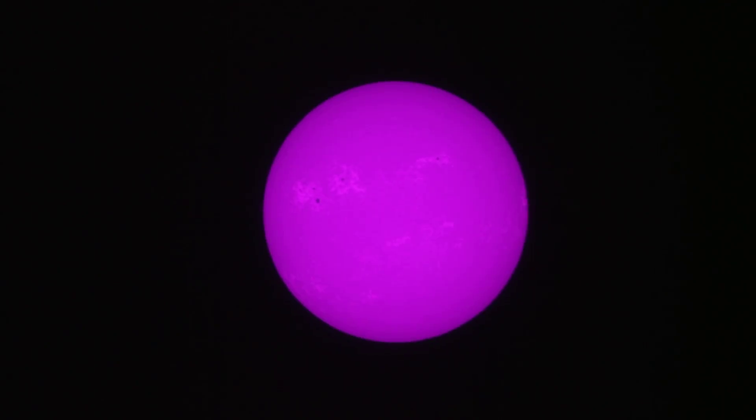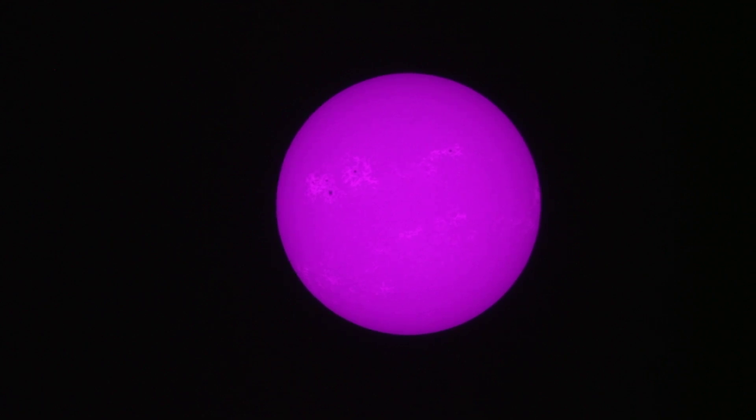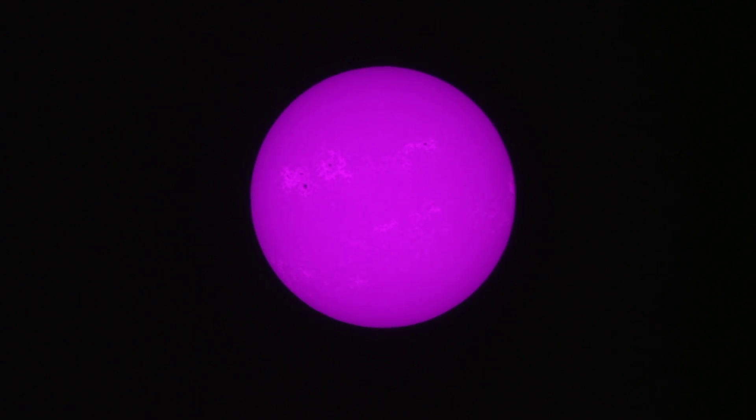That's what it looks like through the Coronado 90 millimeter calcium K scope — American made, 1995. Really a fantastic scope. It looks the same way through the eyepiece. This is brought to you by the Charlie Bates Solar Astronomy Project at www.charliebates.org.